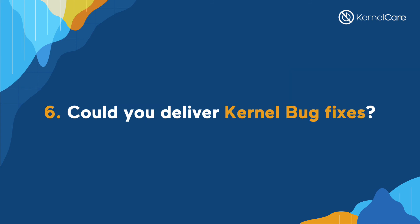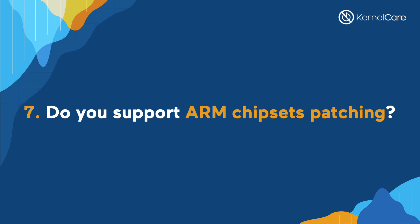Could you deliver kernel bug fixes as a CVE patch to avoid reboot? This is not what we do normally, but sometimes we do patch critical kernel bugs if those bugs are severe. Do you support ARM chipset patching? We know a lot of people are moving to ARM. We have recently released ARM chipset patching support and can now protect your Internet of Things devices and hardware from Linux kernel vulnerabilities. We have successfully passed the proof of concept on ARM-based servers in the EC2 Amazon Linux cloud, and we can create a customized solution depending on what distribution you currently use, such as Yocto and Ubuntu Core.